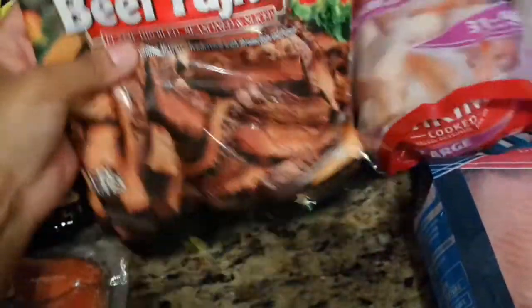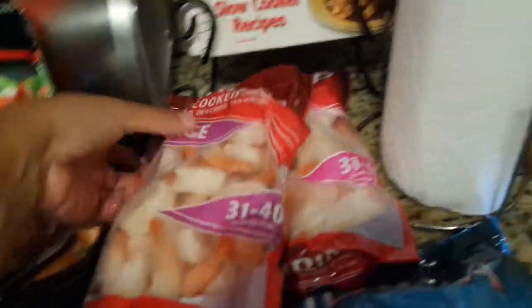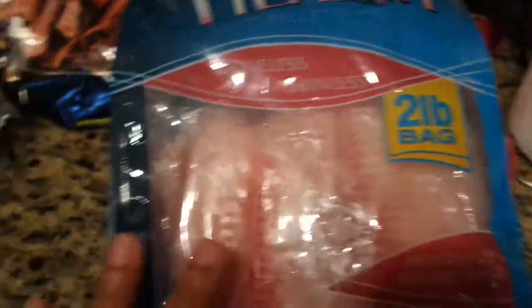I got two packages of beef smoked sausage — I like to put sausage in my spaghetti. I got some chicken fajita breast strips and beef fajitas, so different nights we can have either beef or chicken. I picked up some large shrimp — I wanted to make shrimp pasta. I like to use the roasted red pepper Alfredo sauce for that, so I can still make it. I also picked up a bag of tilapia to fry some fish one night. And I got some cases of water that are still out in my car.